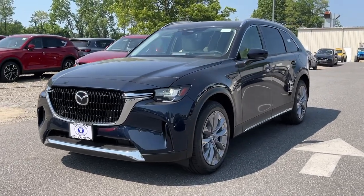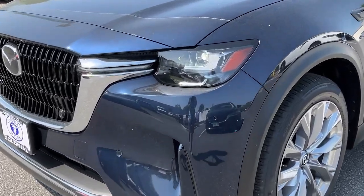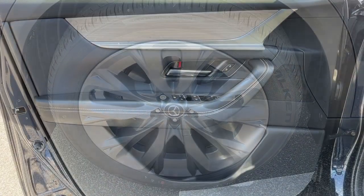Keyless entry, navigation system, sunroof, satellite radio, power passenger seat, rear AC, heated front seat, third row seat, dual zone AC, stability control.